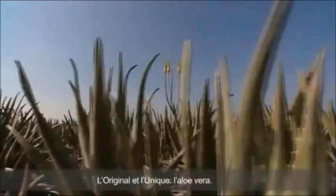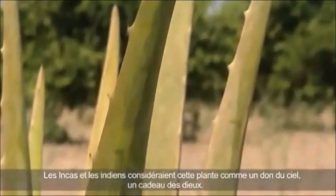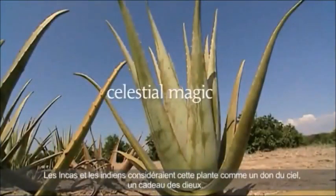A genuine all-rounder and the uncrowned queen of plants: Aloe Vera. The Incas and the Native American Indians considered Aloe a celestial magic.